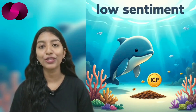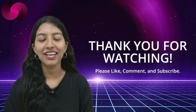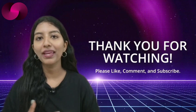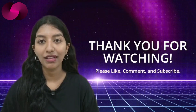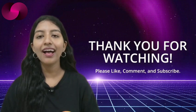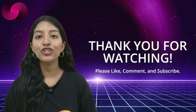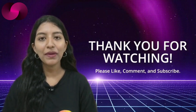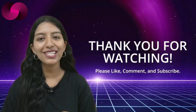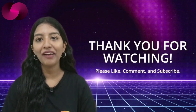That wraps up the stories for this update. From ambitious payment processors to hardware wallet upgrades, developer tools, and whale activity, ICP continues to evolve on several fronts. Whether it's about making crypto payments seamless, securing transactions at the hardware level, or simplifying developer workflows, these developments are shaping how the Internet Computer is used and perceived. As always, the real test will be adoption and trust — technology alone is not enough, but with projects pushing ahead across different layers of the ecosystem, ICP is still moving forward even against the backdrop of skepticism. Thanks for watching — if you found this useful, please consider supporting Ledger Life so we can keep providing independent coverage.